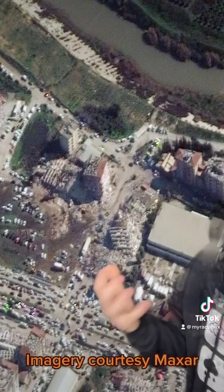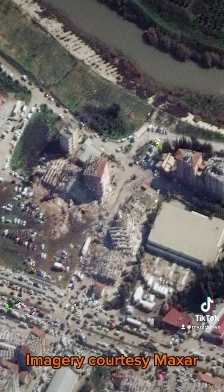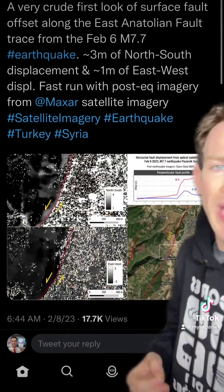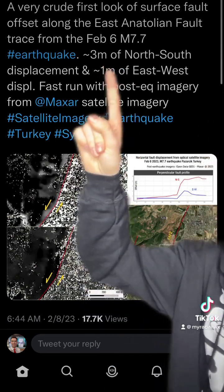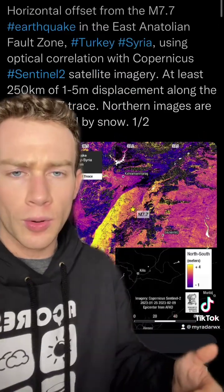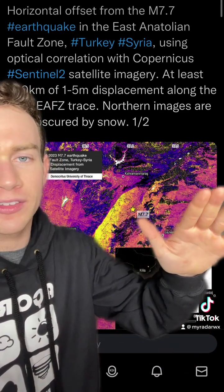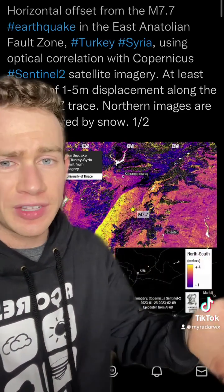In some places, the ground turned into mud through a process called liquefaction, causing additional collapses. Geologists and seismologists have been hard at work analyzing exactly what happened, and they found up to about three meters of slip. In other words, along the East Anatolian Fault Zone, one tectonic plate slid about three to five meters past another — that's like 10 to 15 feet.